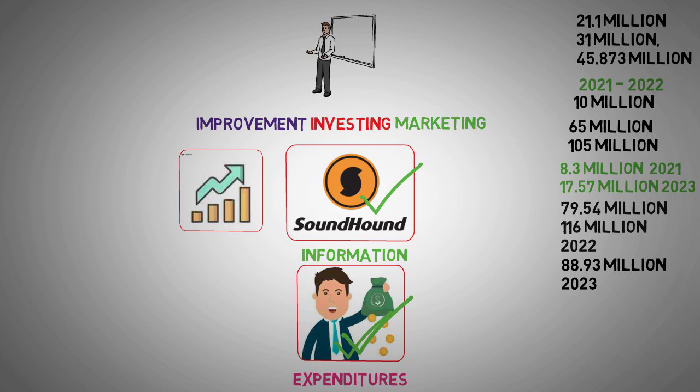Management has provided guidance indicating an expectation of achieving profitability on an adjusted EBITDA basis by 2025. Adjusted EBITDA, serving as a proxy for cash flow, holds the potential to catalyze debt reduction and enhance profitability. However, achieving this milestone hinges on SoundHound AI's ability to sustain its growth momentum while concurrently navigating towards profitability.